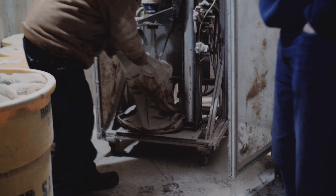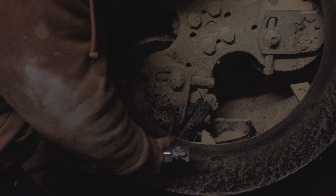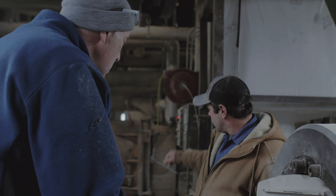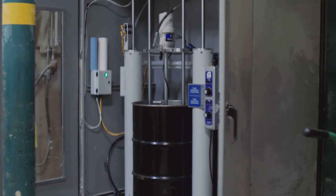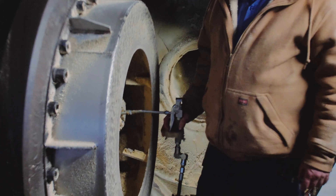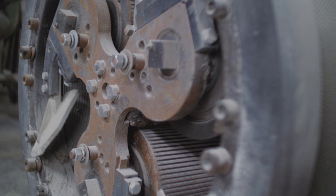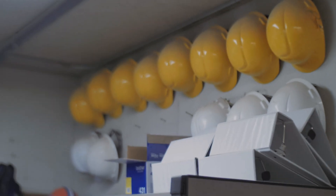Previously, they had a secondary system that was used once per shift to manually grease the front side of their mill — a process that could take up to 45 minutes of the operator's time. In our new system, a high-flow dispense gun was tied to the main drum of material, cutting the dispense time of their manual process down to 10 minutes and eliminating the need for a secondary source completely.